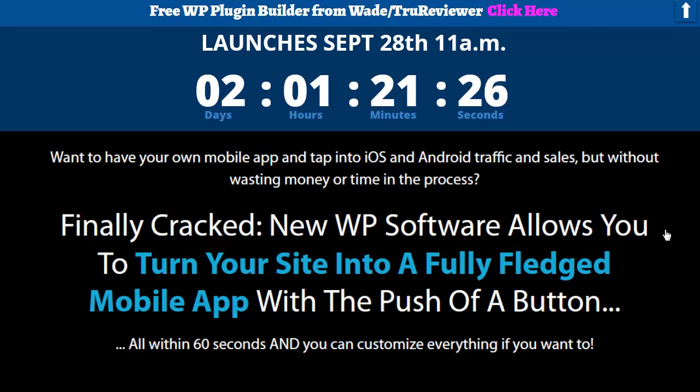Hey everybody, it's Wade from TrueReviewer.com. Thank you for spending some time with me on this video. This is for a product that's coming out September 28th at 11 a.m. — that's the countdown timer right there. I think it's an hour off, to tell you the truth. I'm going to have to sync it a little better. I try to get you guys heads up on things that are about to come out.